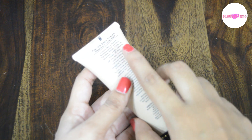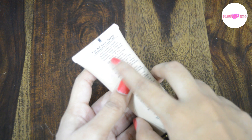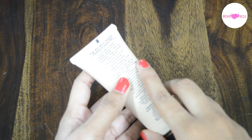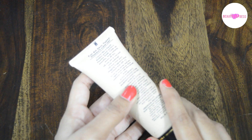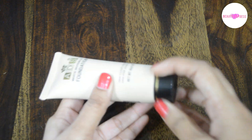It claims to cover like a liquid, finishes powder perfect and gives a flawless finish. Glides on smoothly, looks natural and wears all day long. It's oil free, non-clogging and fragrance free, and it contains SPF 15. It comes in a tube packaging with a black screw cap.